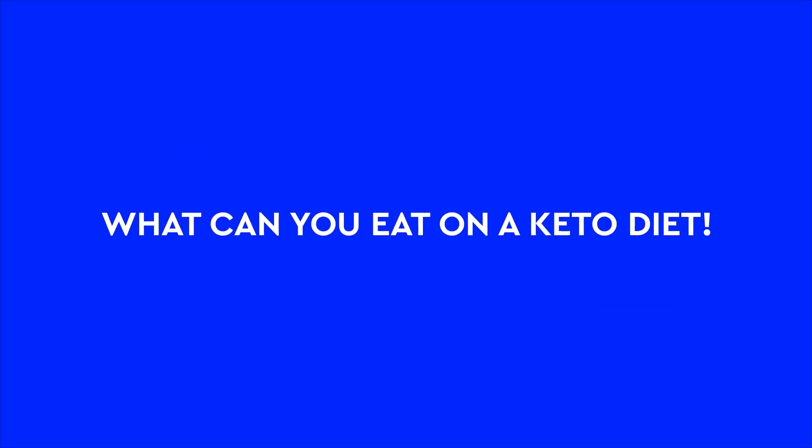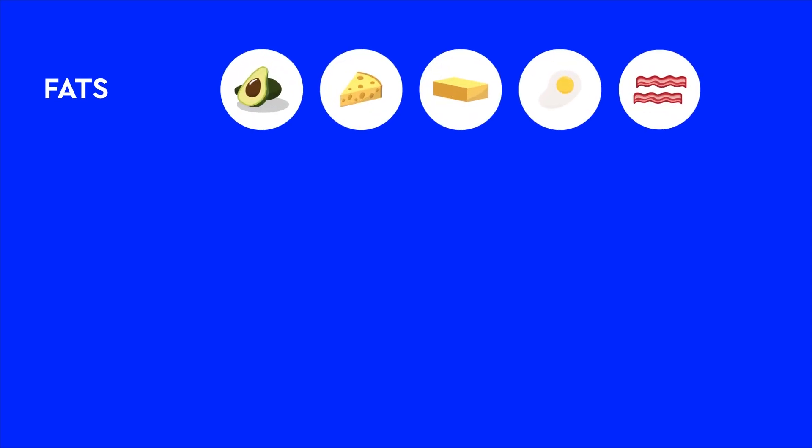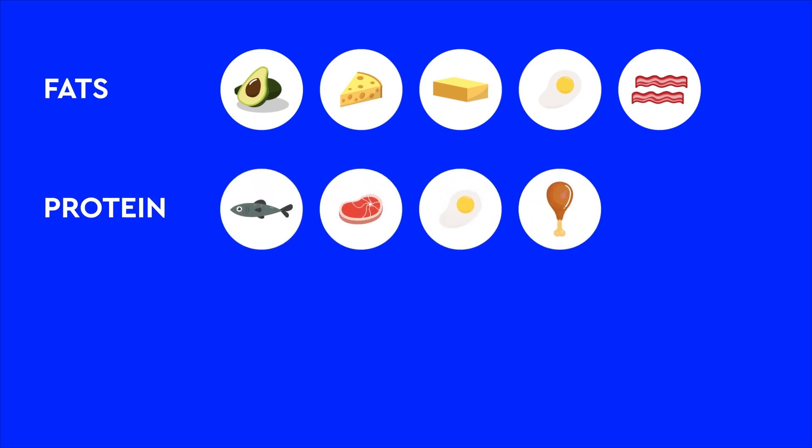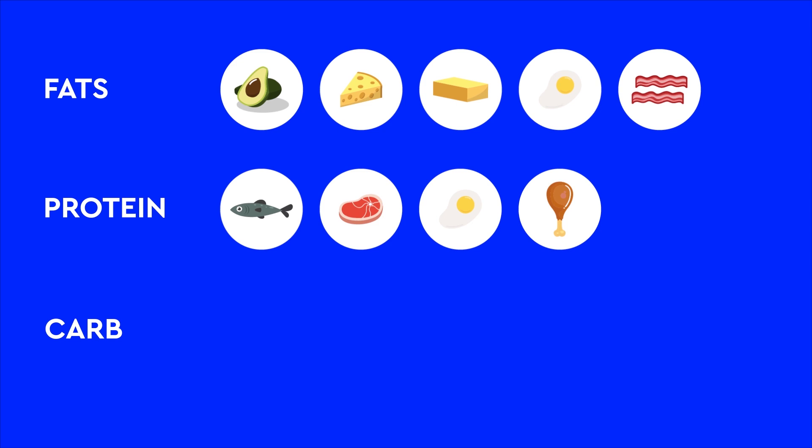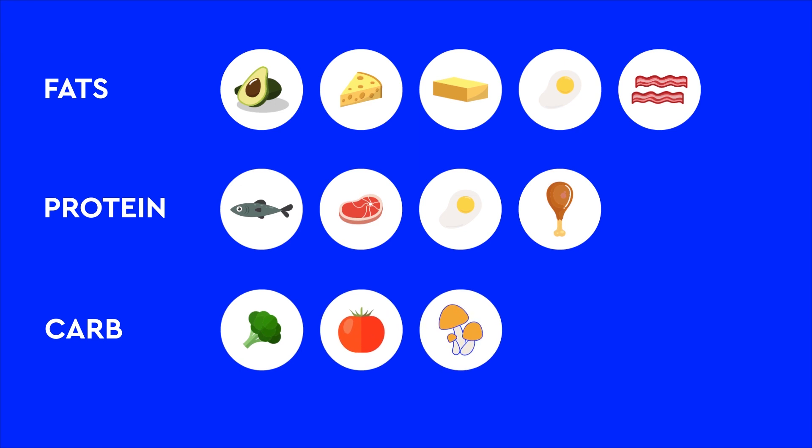So what can you eat on a keto diet? You can eat a larger amount of high-fat foods such as avocado, cheese, butter, egg yolk, and bacon, and a moderate amount of protein such as fish, meat, egg white, and poultry. You're not advised to eat carb-rich foods such as bread, cereals, rice, potatoes, and other starchy vegetables and fruit juices. Instead, you can eat tiny amounts of low-carb vegetables such as leafy greens, tomatoes, and mushrooms.